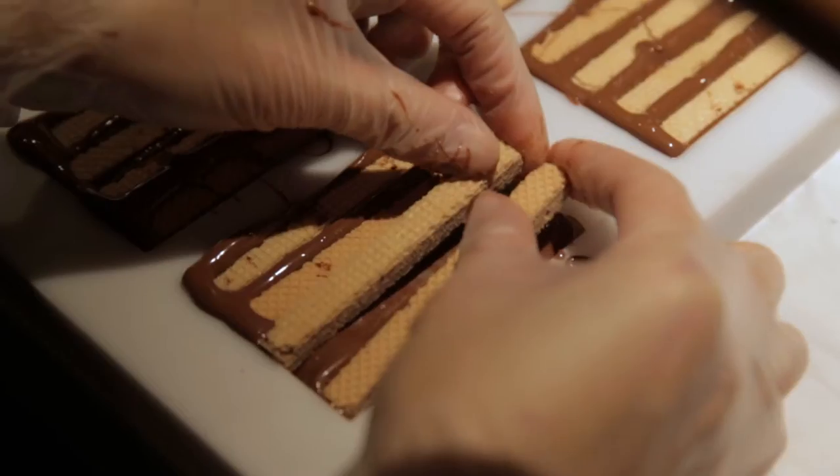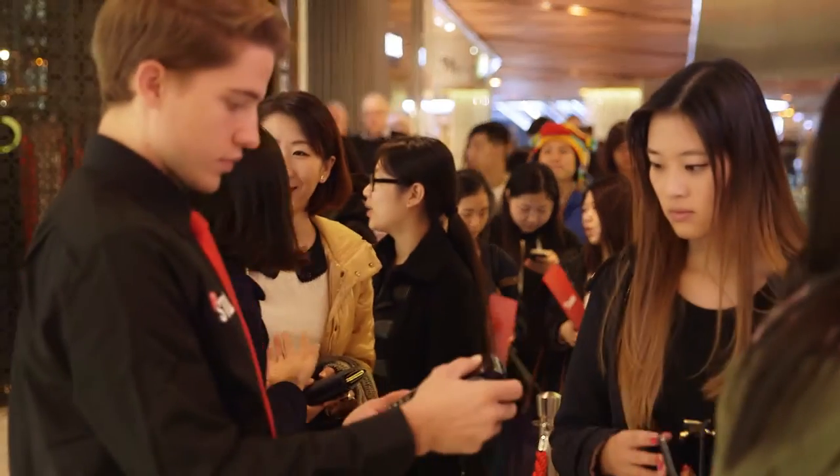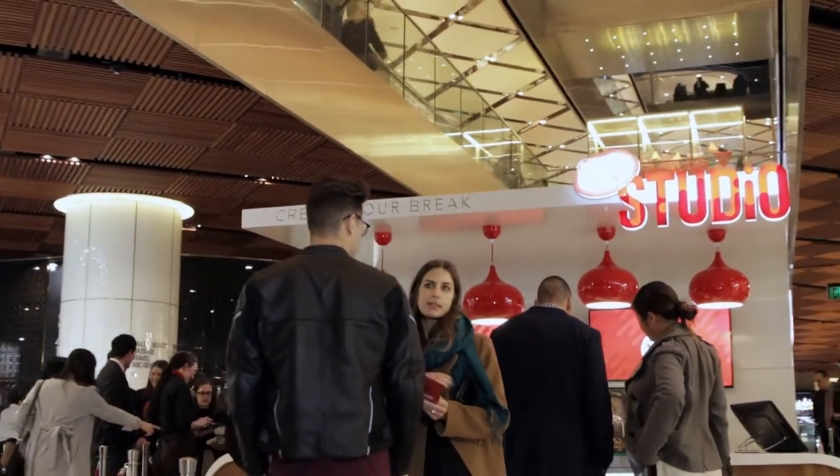Hey guys, we're here at the Pitt Street Westfield Mall at the KitKat Studio. We've got people lined up around the corner, super excited to create their own delicious, unique KitKat.